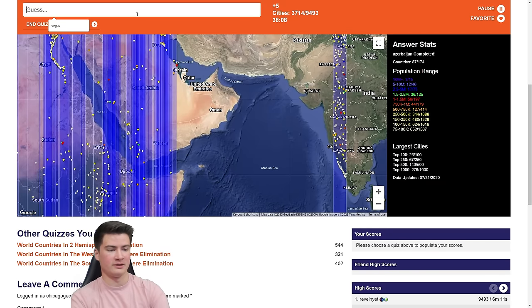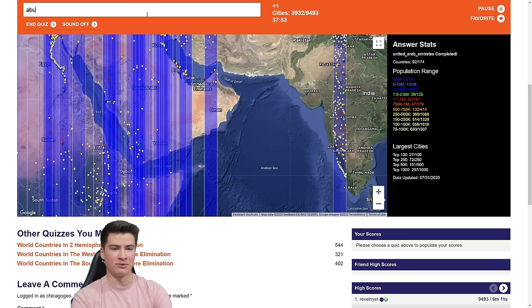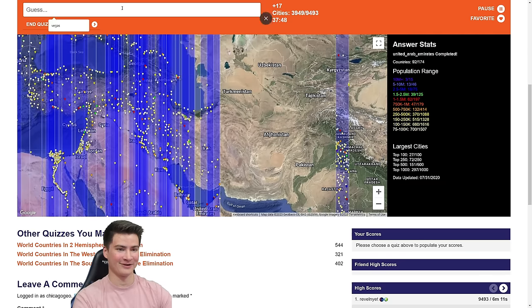Going over to this side — UAE, Oman, and Qatar. Let's do Doha. Manama in Bahrain — there we go. UAE: Dubai, Sharjah, and Abu Dhabi. There's still a sliver. We can probably get something up here. Tehran? Nope. That's tough — it's going to come down to Russia.